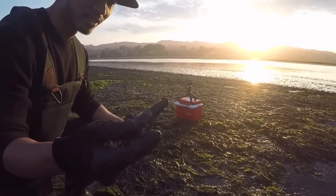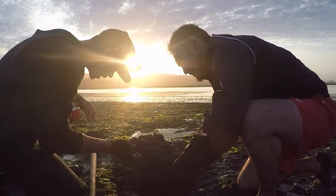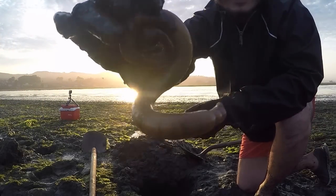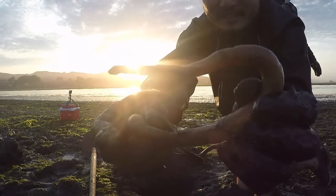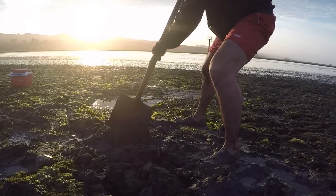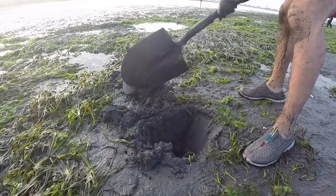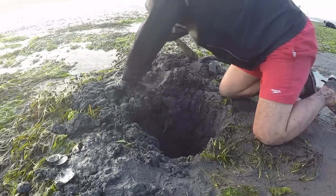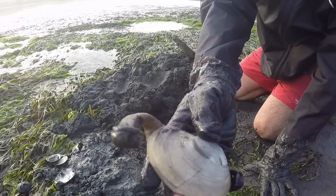Daniel gets the first one — and it's huge, the biggest one he's got so far. Check this out. Wait, I thought this was a siphon but no, this is a worm. Look at that! Oh, I can't find mine... nice, there we go — first one for me!